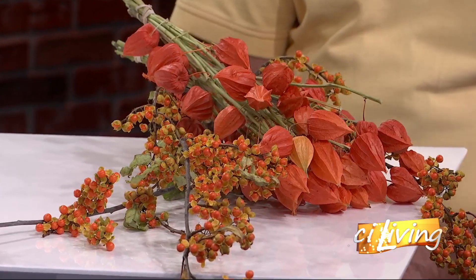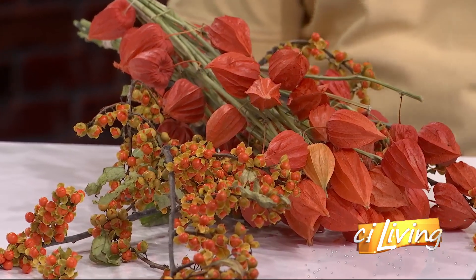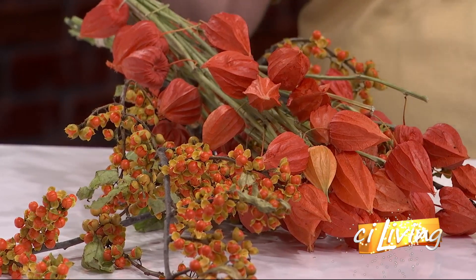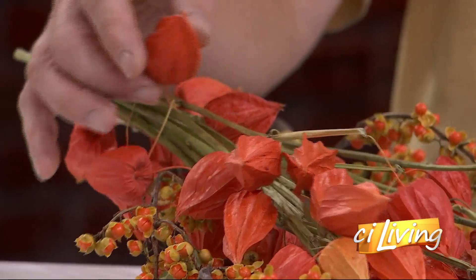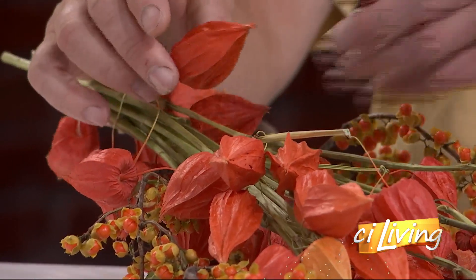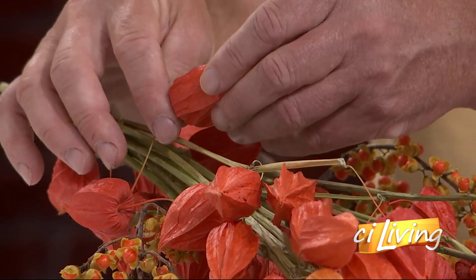I was going to say, are these alive or were alive at one point? Yes. They look good enough to be fake. And that's a compliment. It is. So bittersweet grows as a vine and we trellis it like you would grapes. And the Chinese lanterns — I always thought those were just made of paper. They have that tissue paper feel to them. It's a perennial, with little seed pods inside, and more of a paper feel on the outside.